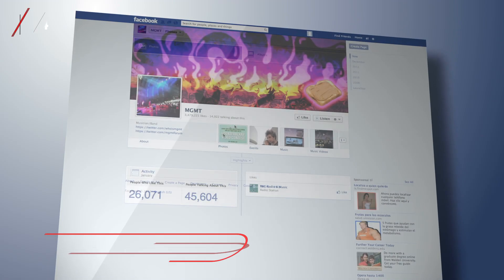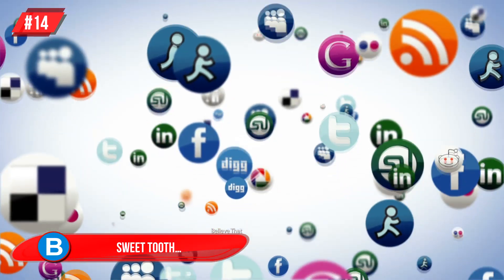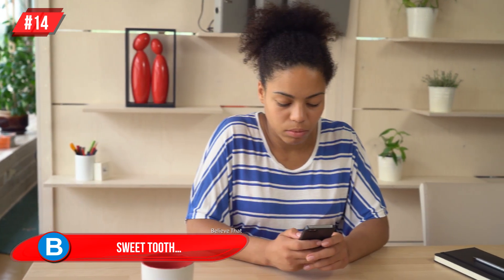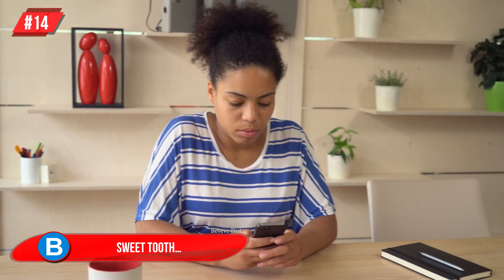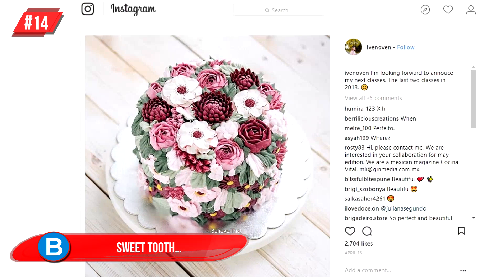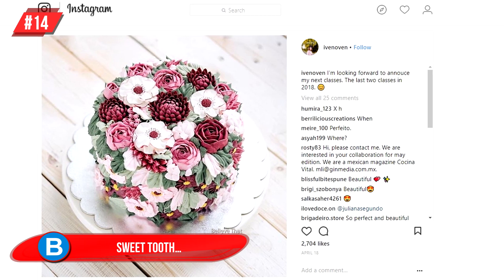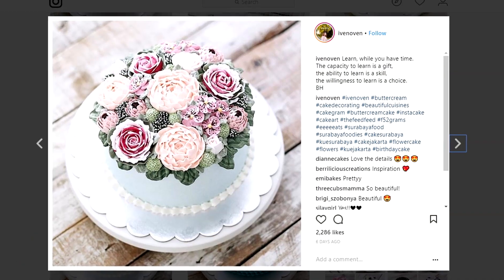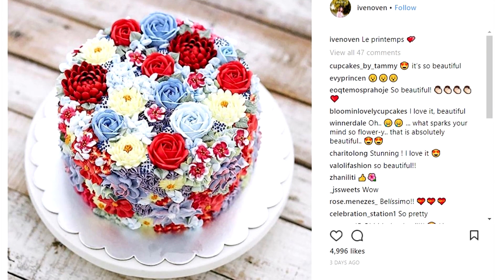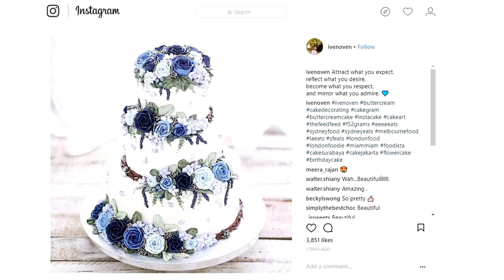Number 14: Sweet Tooth. Pinterest, Instagram, and many blogs are filled with the most surreal cake and cupcake creations. Ivan Oven is someone you would enjoy following if you like that kind of thing. Her creations are incredible, and I particularly enjoy her succulent cakes. She uses frosting to make these designs, and a special piping method for the spines and needles.